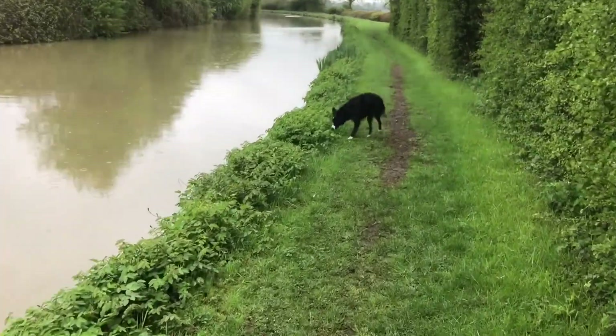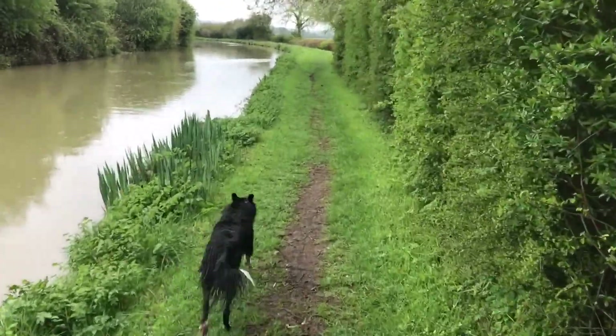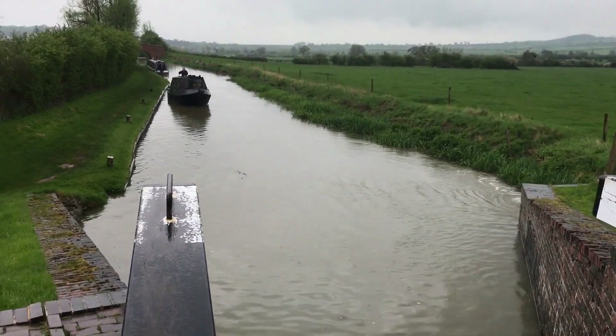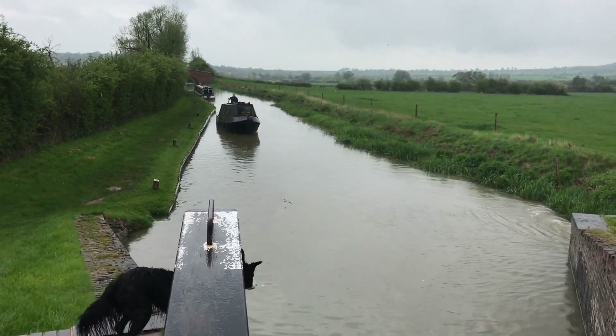Dave fell in a moment ago - he's absolutely soaked, but it did wash all the mud off him, so I suppose that's half a saving. Almost finished the locks now - this one plus two more, so we're on our way.